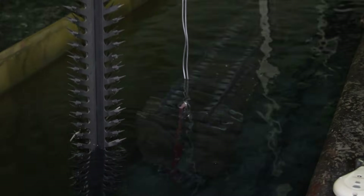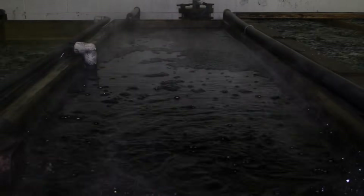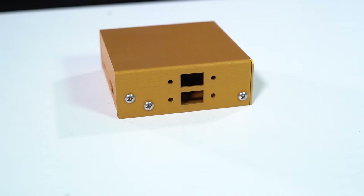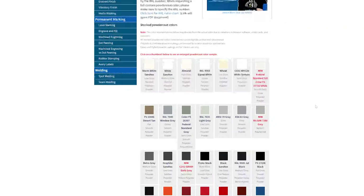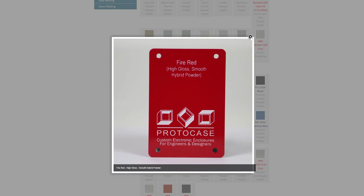Anodizing produces a thinner but incredibly hard surface that's highly resistant to corrosion and abrasion. While the anodized layer is more brittle than powder coating, it does offer excellent protection against environmental factors and maintains its appearance longer. Powder coating offers a significantly wider range of color options compared to anodizing. At Protocase and Protospace MFG, we currently provide an impressive selection of 36 powder coating colors in-house, and if you're looking for a specific color outside of those choices, we're happy to source non-stock options to meet your exact requirements.